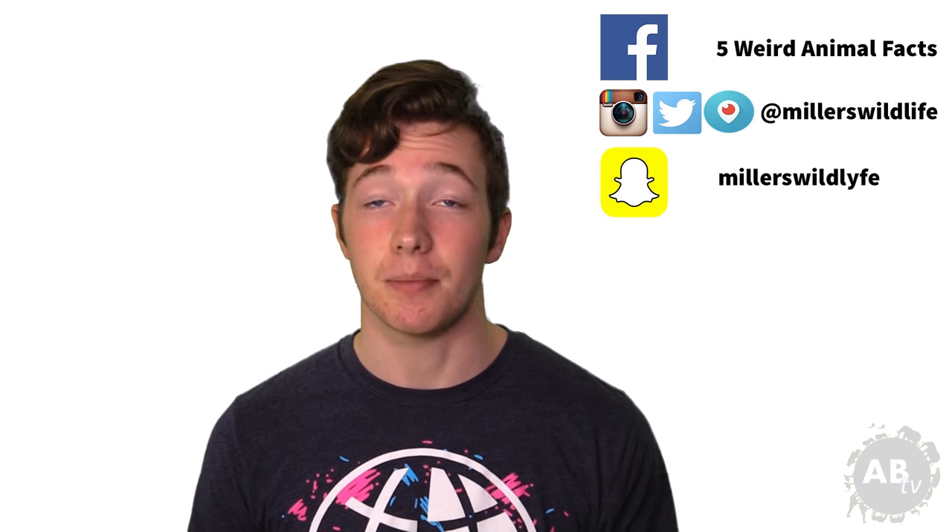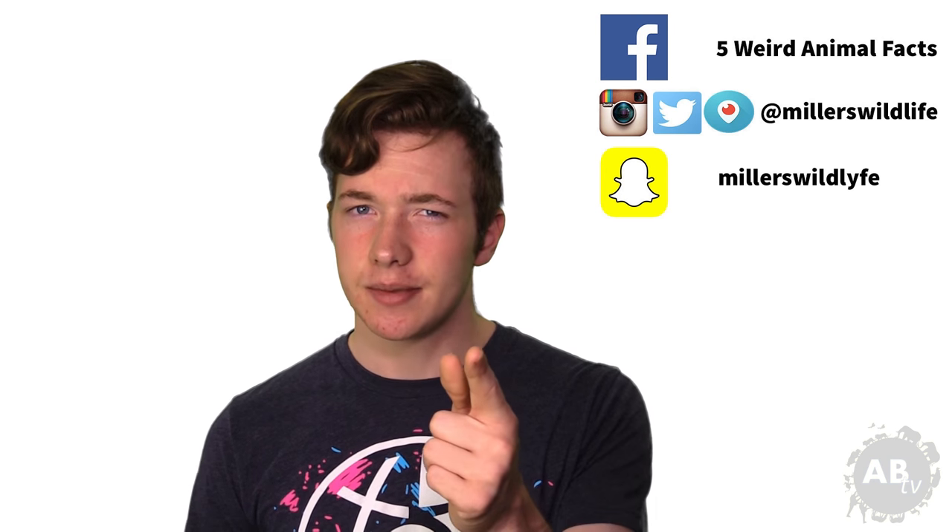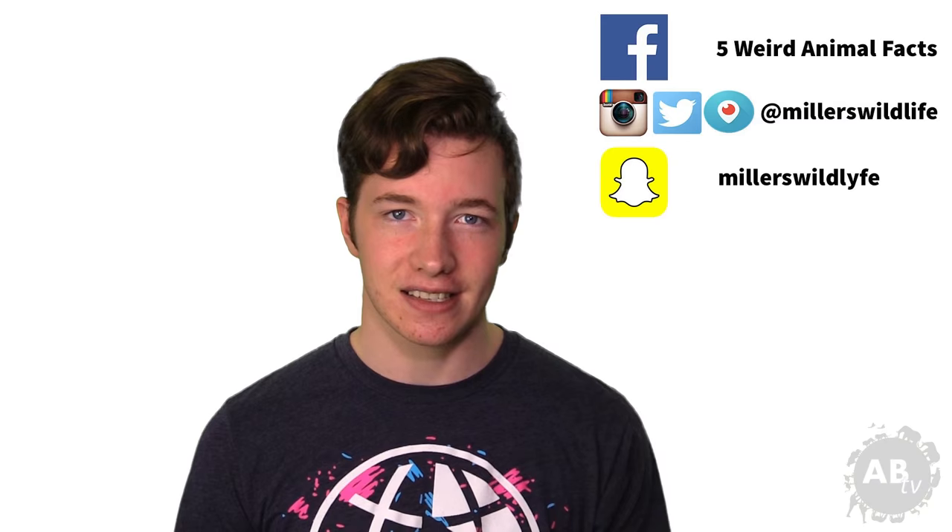Thanks for watching! Let me know in the comments section down below what animals and topics you want to see in future episodes. Like and share this video, and don't forget to subscribe to Animal Bites TV for more awesome animal things and stuff. Check out all my social media if you feel like it. And until next time my friends, my name is Jason Miller, and I'll see you next Monday on 5 Weird Animal Facts.